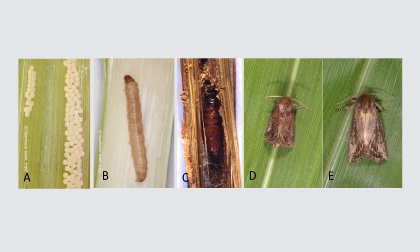In Africa, Lepidopterian stem borers are the most damaging insect pests of maize, causing variable but sometimes devastating yield losses.